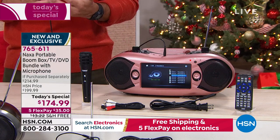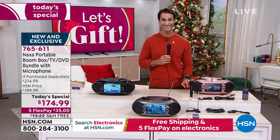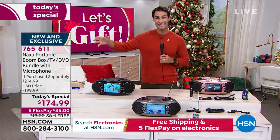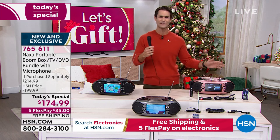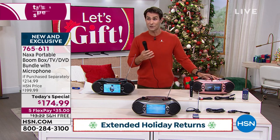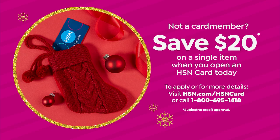It's $199 plus $15.99 for the microphone. We are including the microphone and taking $40 right off the top. So $174.99. We're giving you five flexible payments, free shipping — that saves you another $13. And you get to try it out through November, through December, through January, so through Thanksgiving, through Christmas, through New Year's, you get to try it out before you even have to make the final decision whether to keep it.